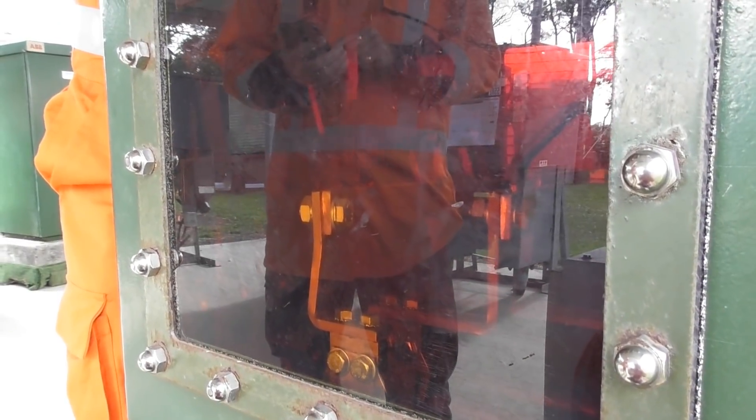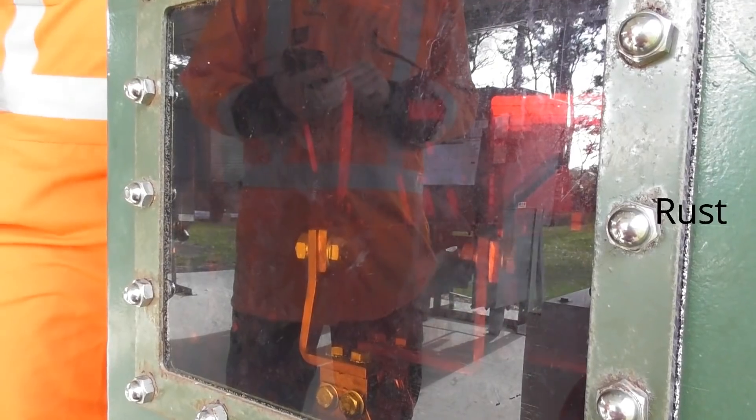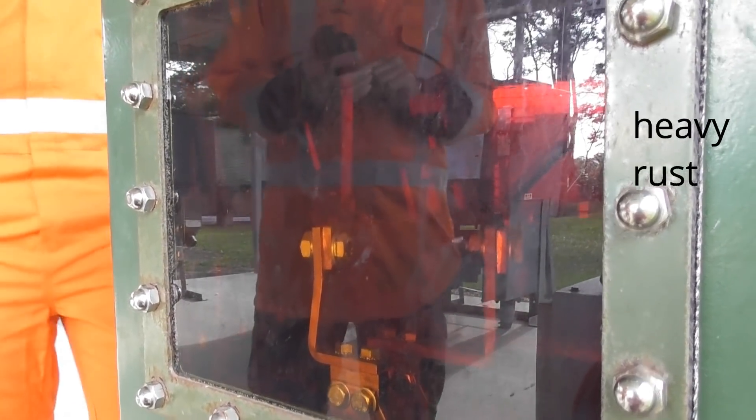Two, three, go. Stop. It's sitting on the bus bar. That'll be going boom. Boom. Ground. That one pretty quick.